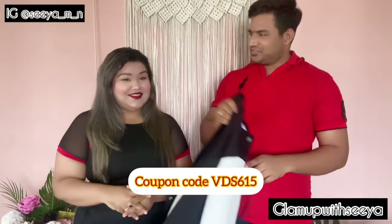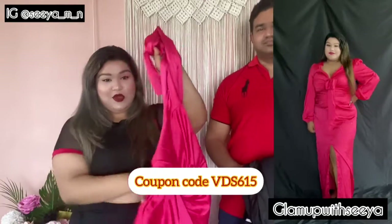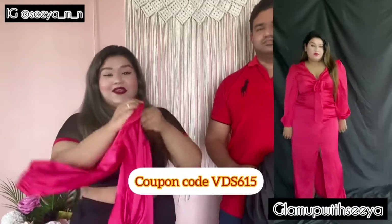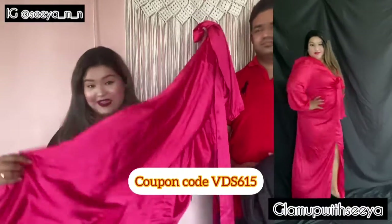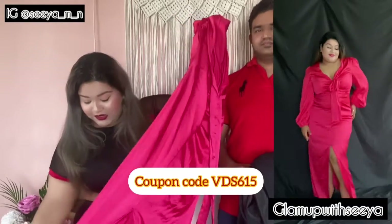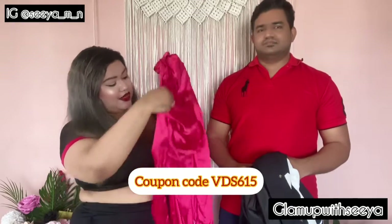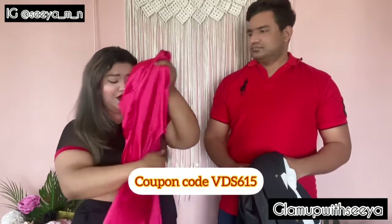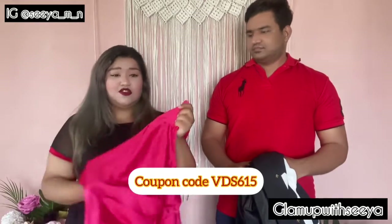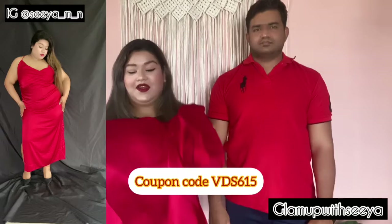The next outfit he chose for her is a pink satin flowy dress. She loves pink, and the dress is nice and flowy with a bow you just tie — it looks so cute and trendy. It also comes with bishop sleeves, making it really adorable.